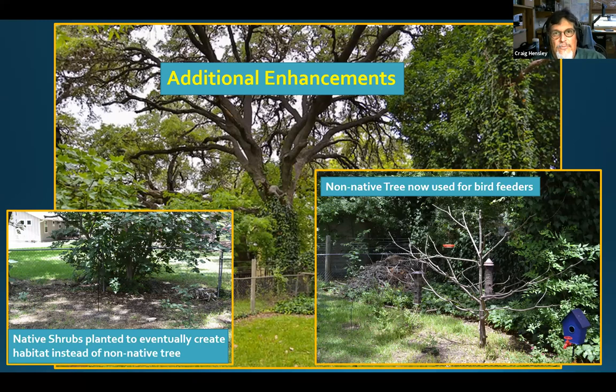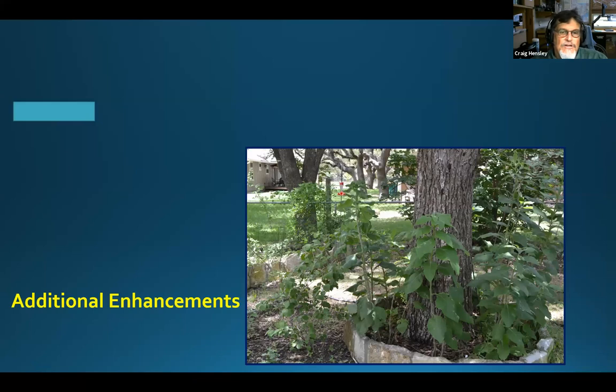We took a little rocky area that had nothing in it and put frostweed in there along with a few other things. The frostweed blooms in the fall, looks fantastic, and the birds use it as cover. We have a bird feeder hanging right above it, which works out really well. We also have a witch hazel tree that we were given — it's doing really well, even though it probably needs a little bit more water.